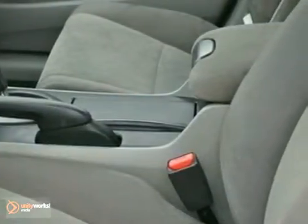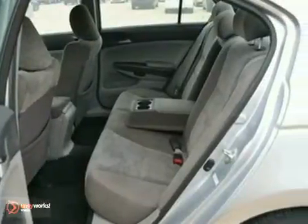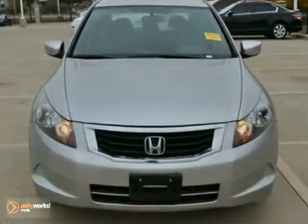You'll get nice features like an auxiliary audio input, traction control, and a CD player. It also comes with anti-lock brakes and a multi-functioning steering wheel. It even has a warranty.